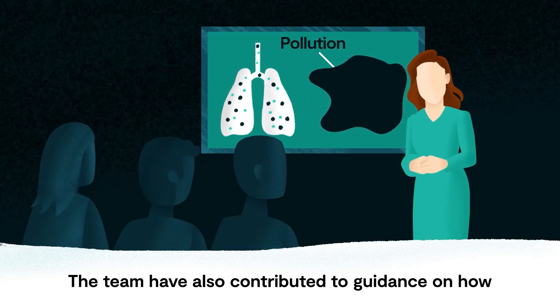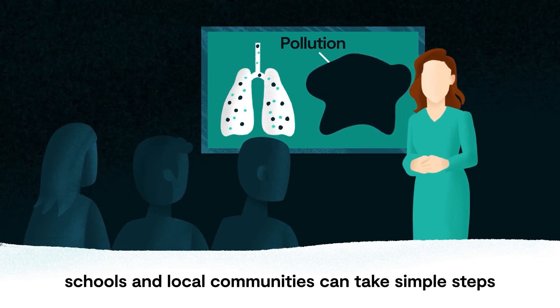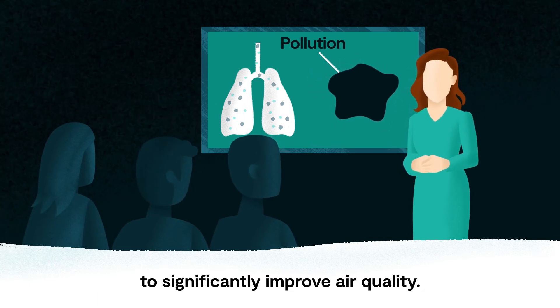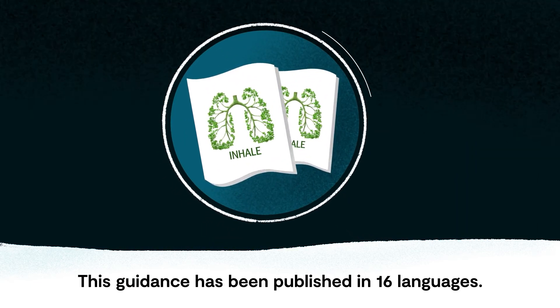The team have also contributed to guidance on how schools and local communities can take simple steps to significantly improve air quality. This guidance has been published in 16 languages.